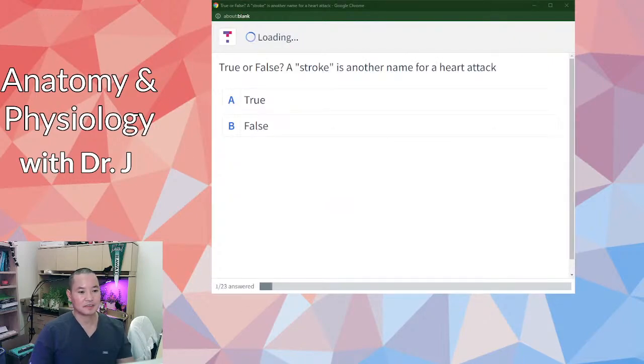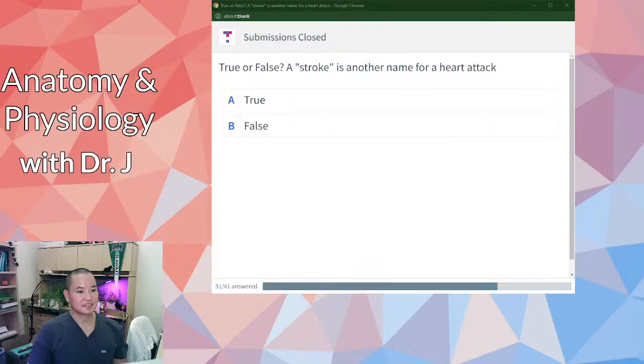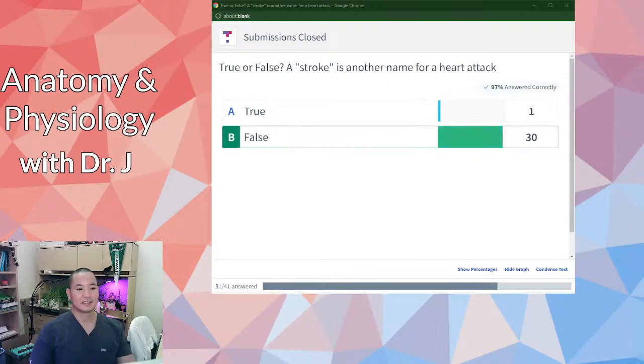True or false, real quick: a stroke is another name for heart attack. Most of you said false, and you are correct. A stroke is a common misconception among people with no medical background — they think a stroke is the same as a heart attack.